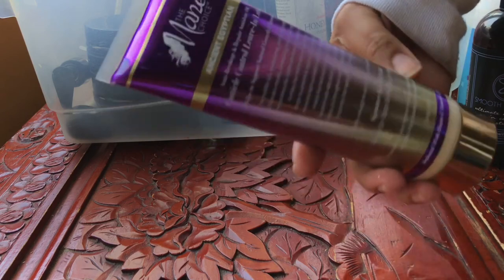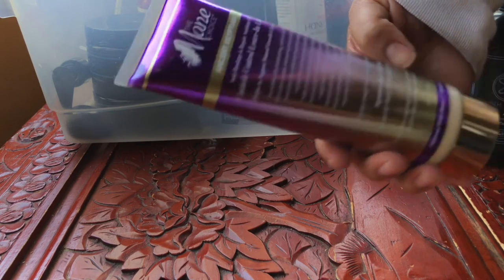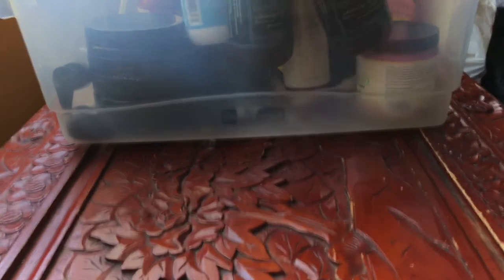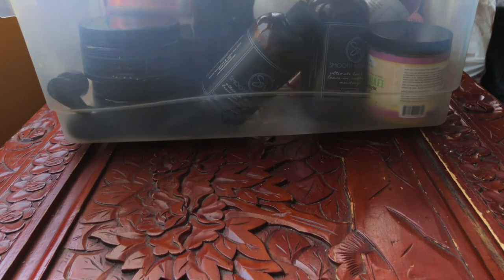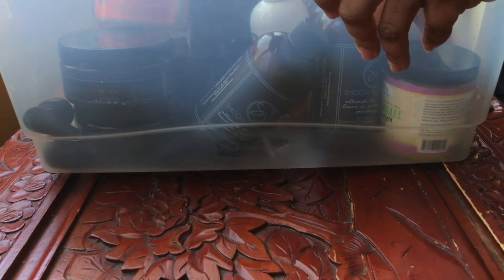I forgot one leave-in — this is by Main Choice, the Cuticle Control Leave-In Lotion. This is glycerin-free and I really need to do a review on this, so you guys will see that. Products that are glycerin-free are really hard to find. So this bin is going back.